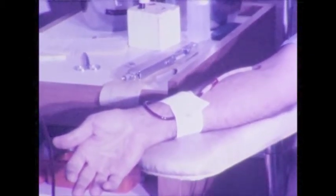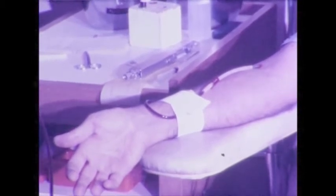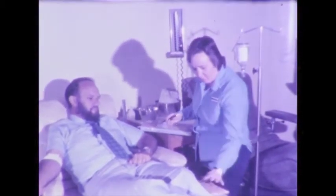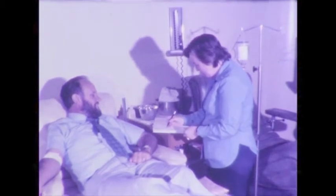Approximately 300 mls of plasma is obtained at each donation, so each regular plasmapheresis donor donates at least four litres of plasma a year. To ensure a constant and regular supply of valuable plasma from these plasmapheresis donors, the next appointment is made before the donor leaves. The entire procedure takes about one hour, including the refreshments which are necessary to quickly replace the fluid removed in the plasma donation.